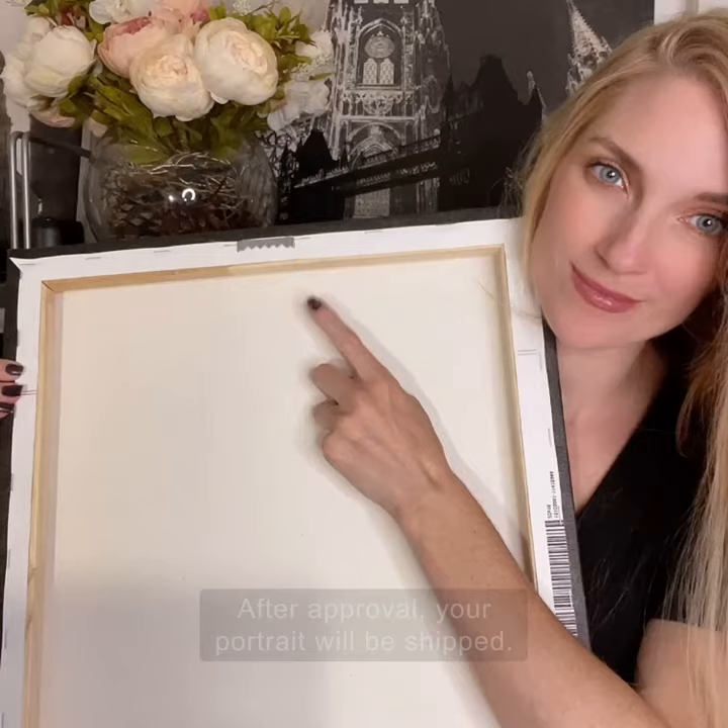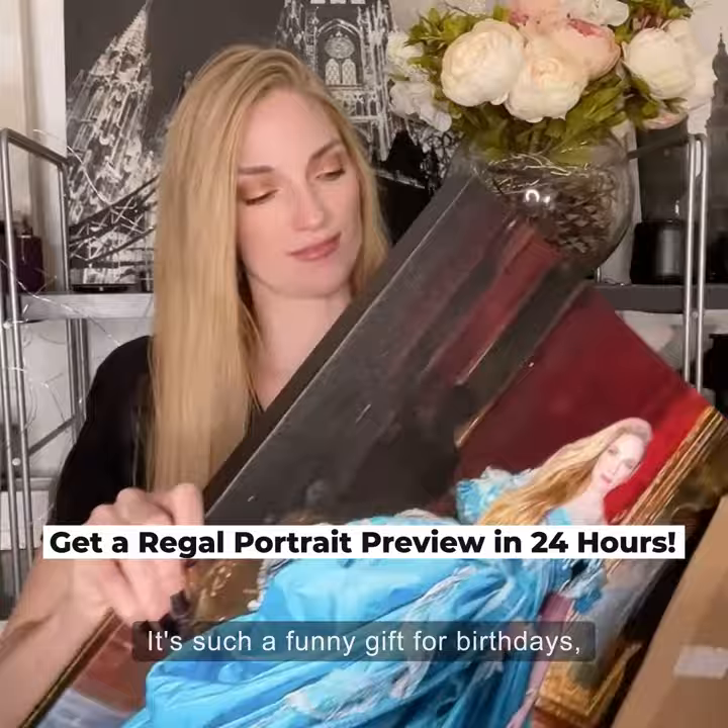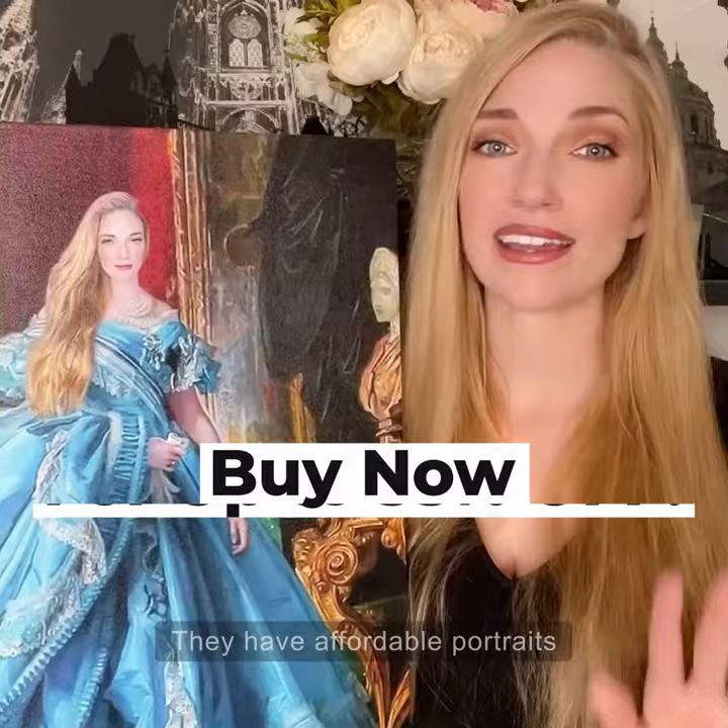The museum-grade quality canvas comes ready to hang. It's such a funny gift for birthdays, Christmas, anniversaries, or any celebration. They have affordable portraits starting at just $49 at regalportraits.com.